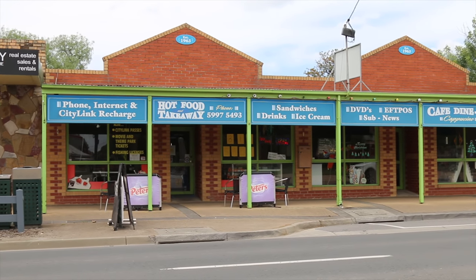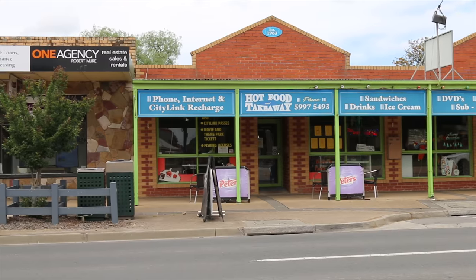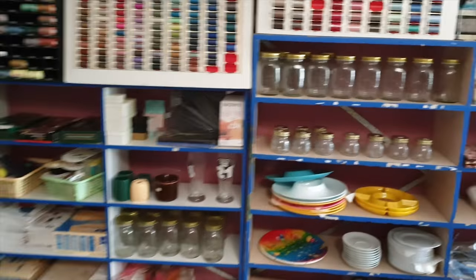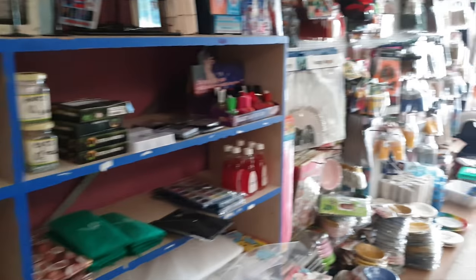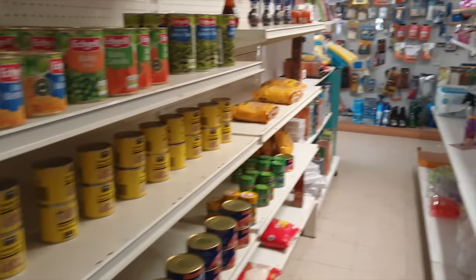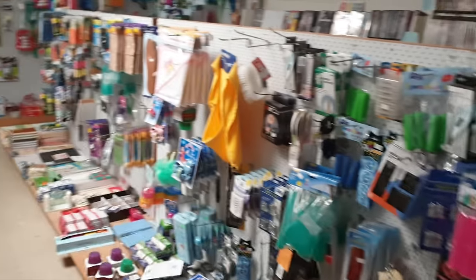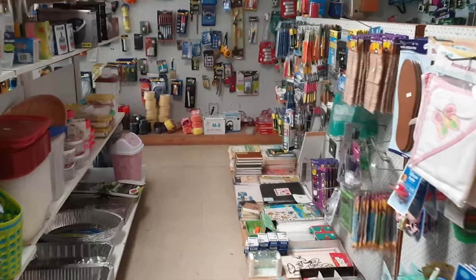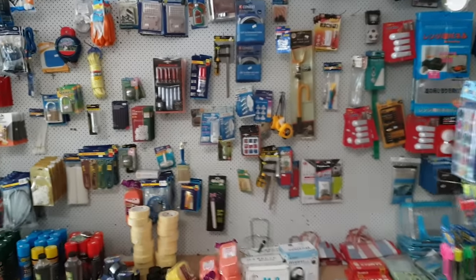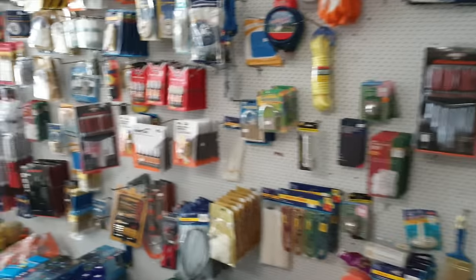I was right — this store is actually owned by a Chinese lady and her Chinese family. They've got the usual sort of hardware and bits and pieces you'd expect to see. It's not a traditional milk bar, although in a sense it is — it sells all the bare essentials that you'd need in a small town like this. It's quite a big milk bar actually.